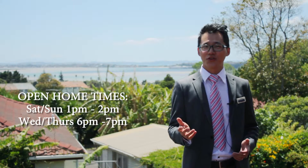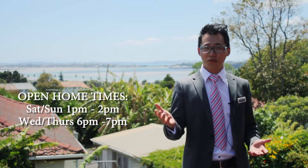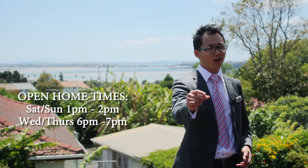Wow, look at this great view — properties like this seldom come up. The owner is leaving. Are you ready to take this on? Call me now to secure this great property, or come to my open home. I'll see you there. Thanks for having me.